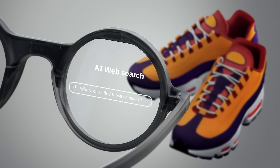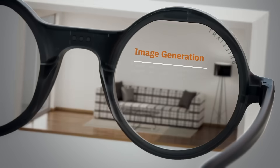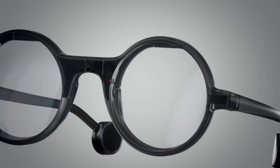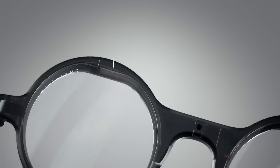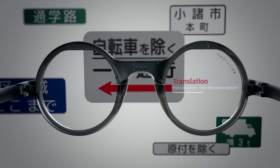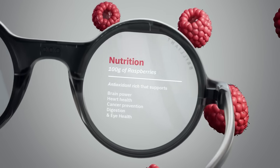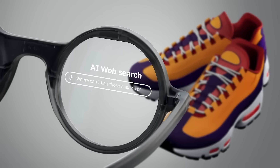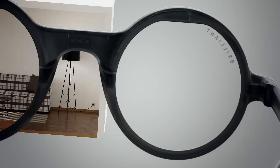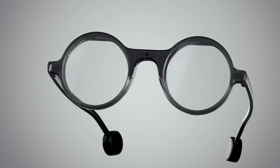The Frame glasses are open source and run on open-weight models, giving developers full control over customization. But even out of the box, they're incredibly powerful. From voice commands to context-aware replies, they're like having a miniature ChatGPT on your face — and yes, they actually work. Brilliant Labs has already shipped these glasses, and users are reporting mind-blowing results. Whether you're navigating a foreign city or needing on-the-go information, these glasses make you feel like you're living in science fiction.